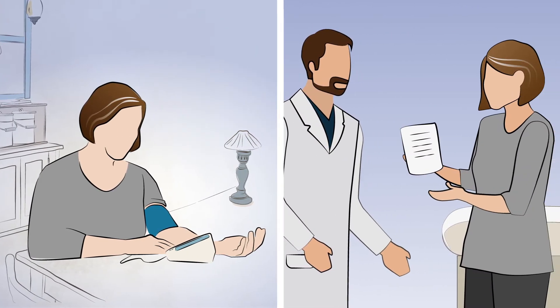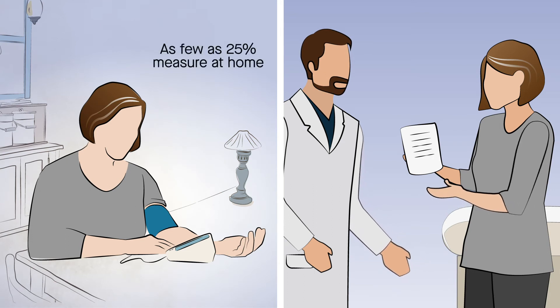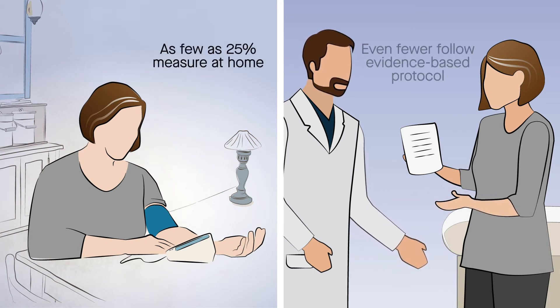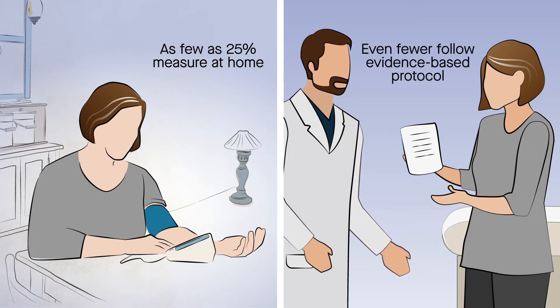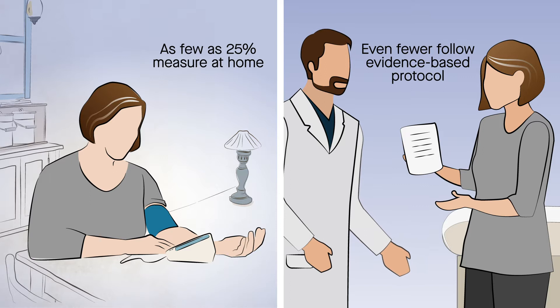Unfortunately, in the U.S., as few as 25% of adults with hypertension measure their blood pressure at home, and even fewer follow an evidence-based protocol to take regular home measurements and share them with their care team.